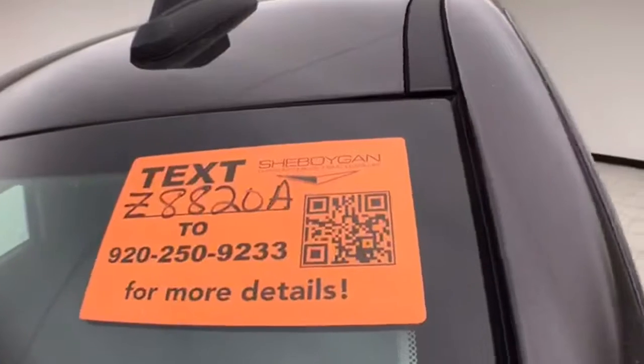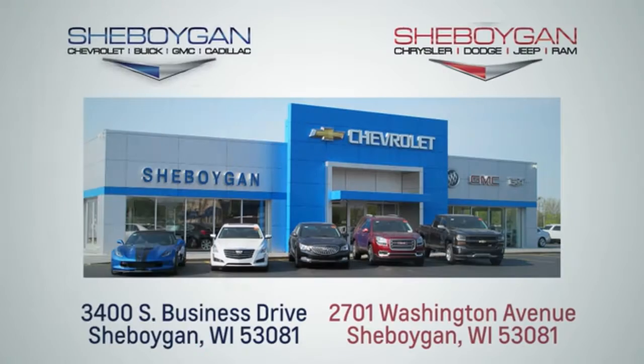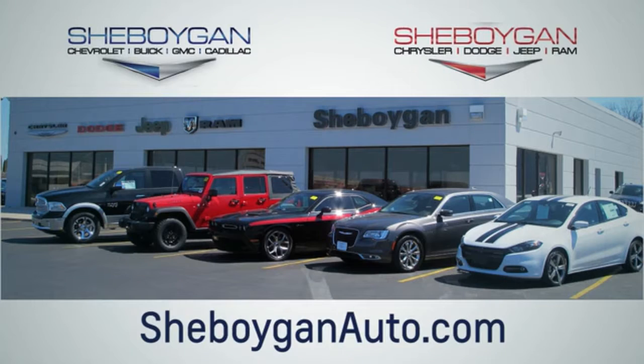All that and ready to go with new tires. For more information on this Silverado, please go to SheboyganAuto.com. We're conveniently located at 3400 South Business Drive or at 2701 Washington Avenue in Sheboygan, Wisconsin. Thank you.